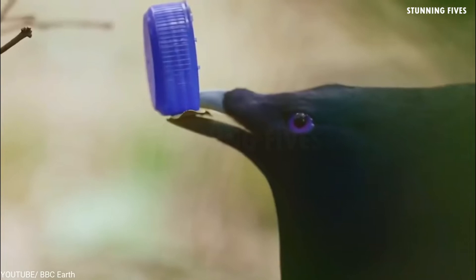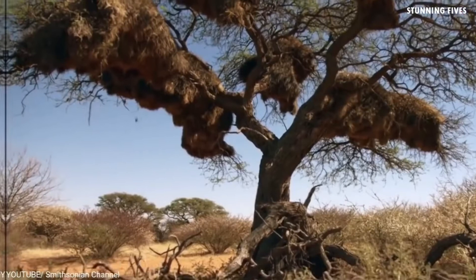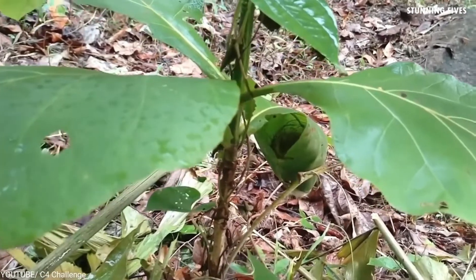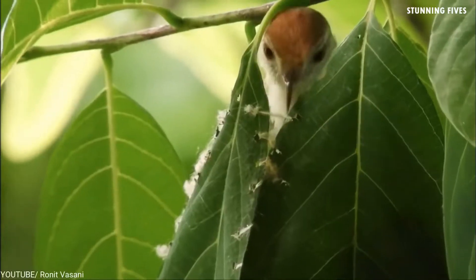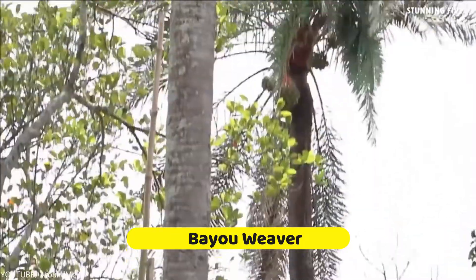Today we're going to talk about eight impressive structures built by birds. But before we begin, we have a quick quiz for you: which of these birds do you think is the interior designer of the lot? To find the answer, stick around to the end. And without further ado, let's check out number eight: the Baya Weaver.